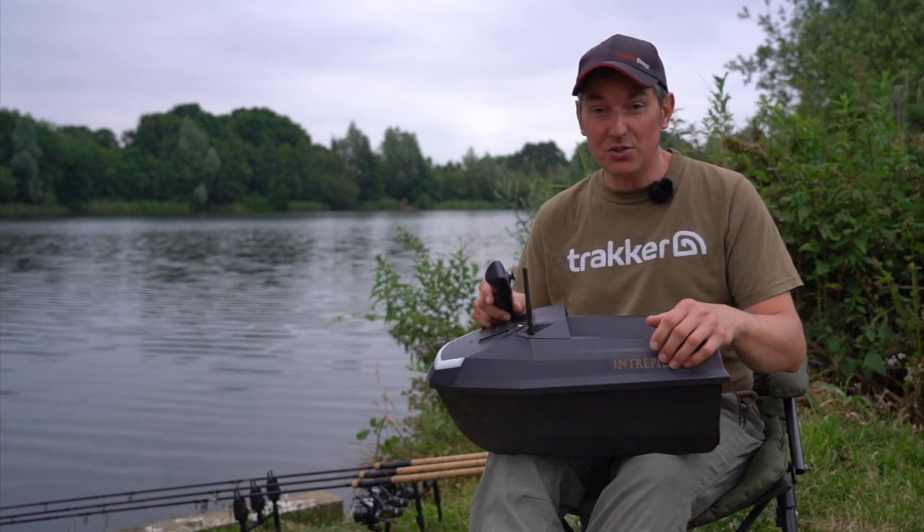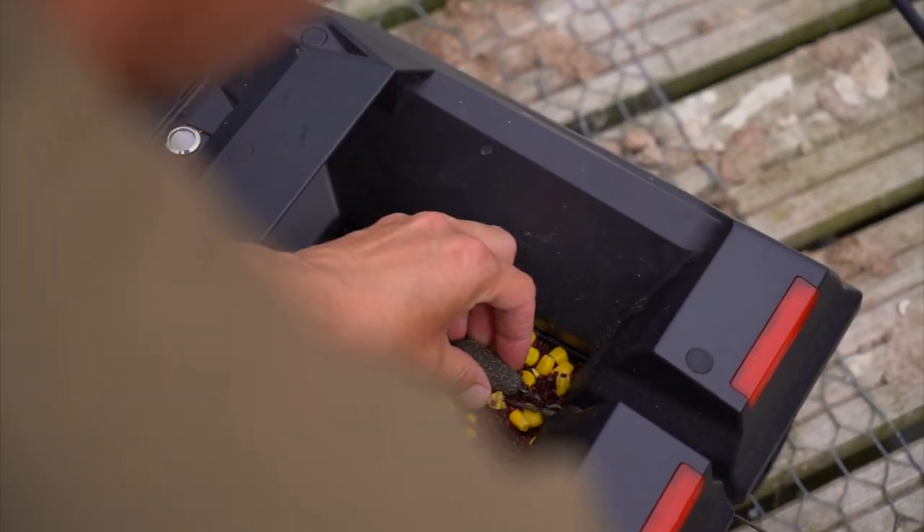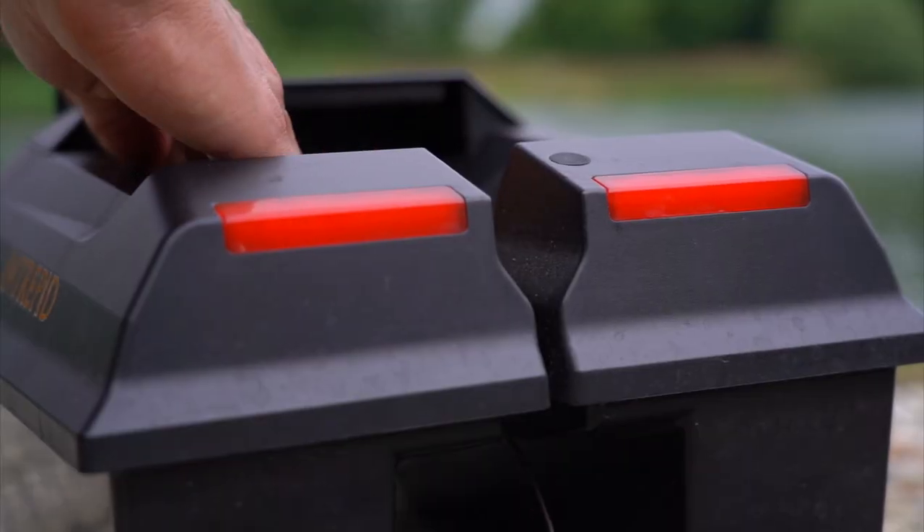With this boat you quite simply just lay the rig on top of the hopper and you're ready to go. It's super easy and super simple.